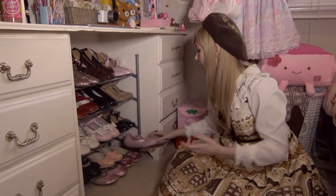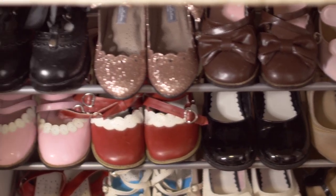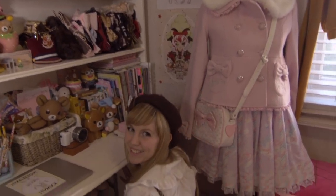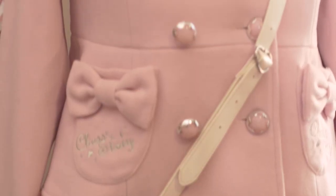My favourite pair are these because they smell like bubble gum. And then you don't need to see these drawers — there's nothing in them, maybe another day. This is my dress form, which I just keep dresses that I don't wear on. This is this side of my room.